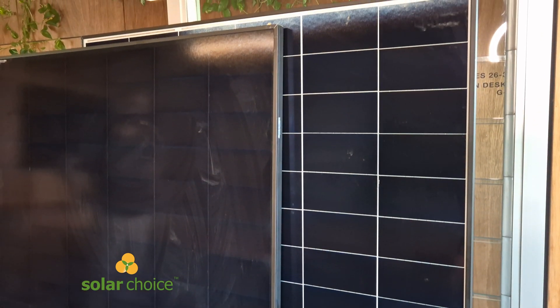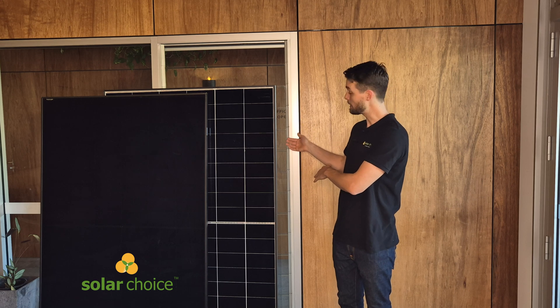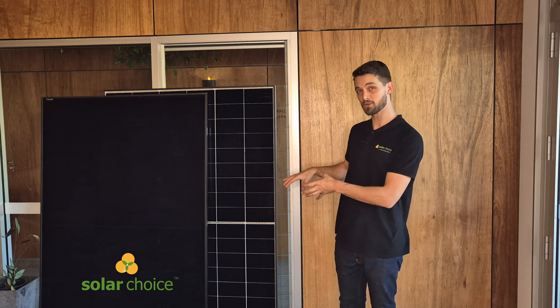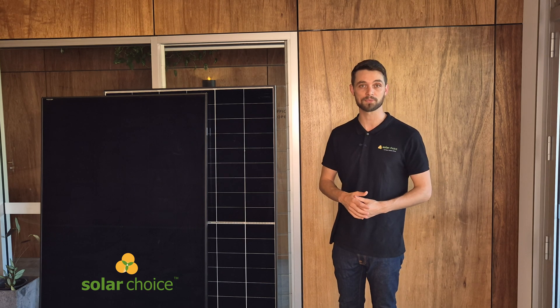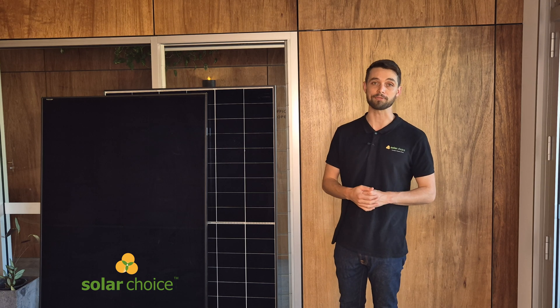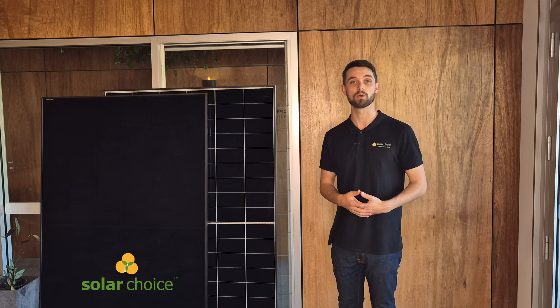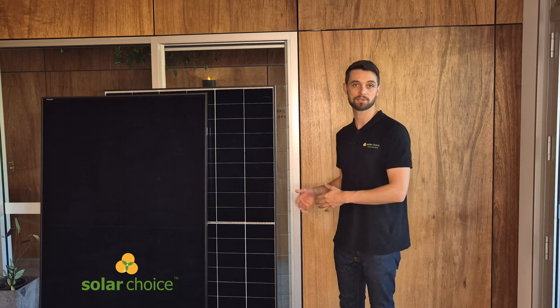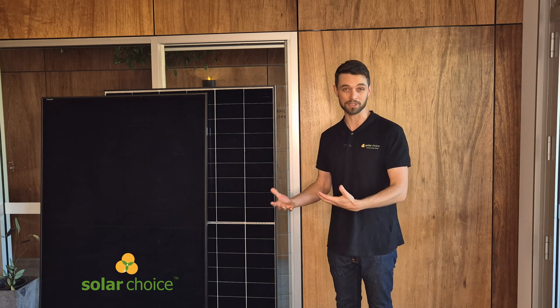The pros of the Ico solar panels include a high efficiency rating — especially the 2P — the ABC technology that enhances both performance and appearance, and local office support here in Australia. The main con is that they are new to the market, launching only in 2024, so they have yet to establish themselves here. There isn't a lot of data, information, or reviews specific to Australian conditions, which is a major factor when comparing them against more well-established brands.